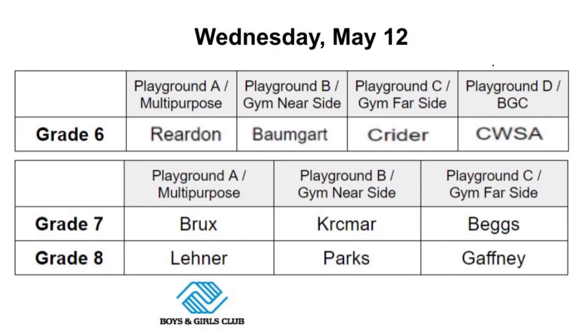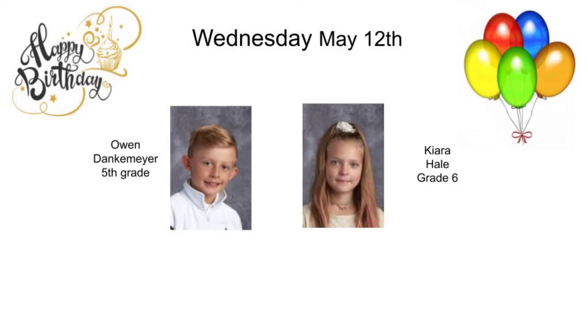During 6th-8th grade gym recess, the Boys and Girls Club option is available for Ms. Brooks and Ms. Lehner's classes. And we've got two birthdays — happy birthday to Owen Dunkmeyer in the fifth grade and to Kiara Hale in the sixth grade. Have a great day!